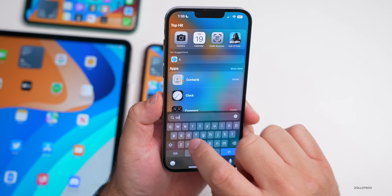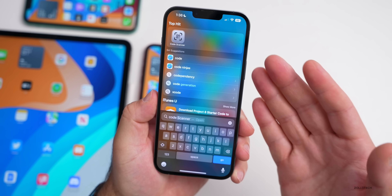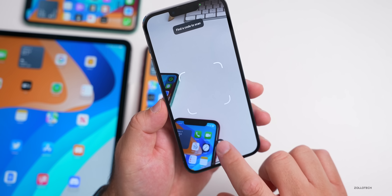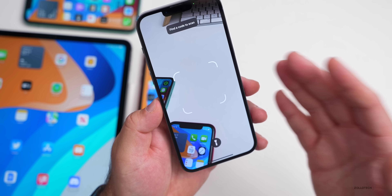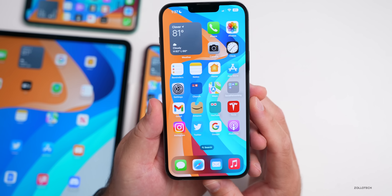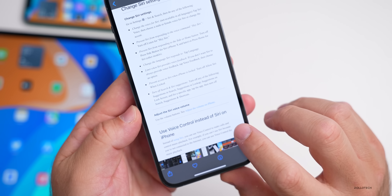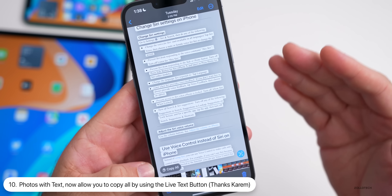When setting a wallpaper, the customization is smarter — it reads what's in the background. Pinching and zooming or moving the photo around changes the text style so it's easier to read, and it nicely matches the font selections to the picture. It's very fast and refined in beta 6, just getting better and better.